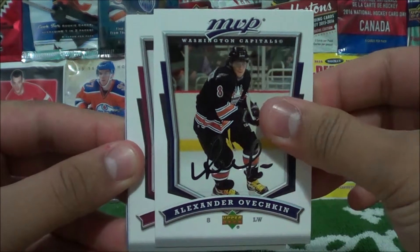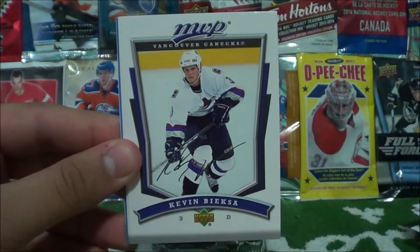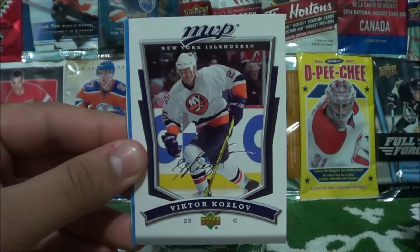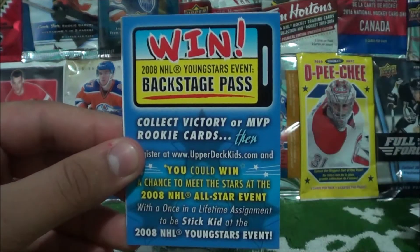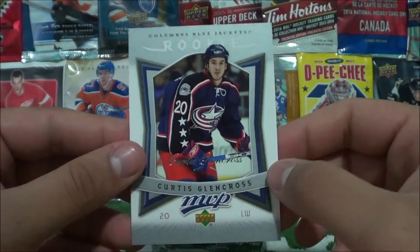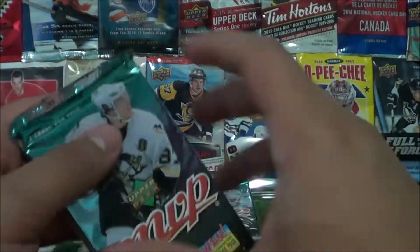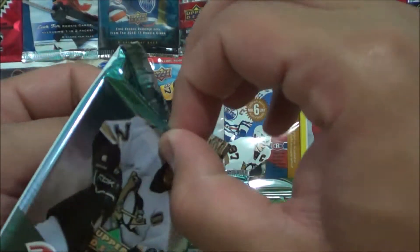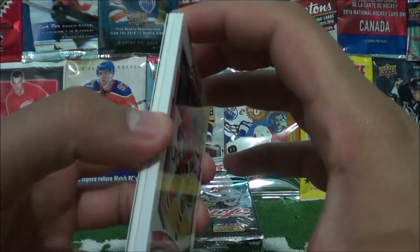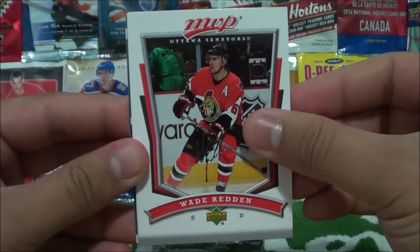Alexander Ovechkin, Joe Sakic, Olli Jokinen, Kevin Bieksa, Alex Tanguay, Peter Forsberg, Viktor Kozlov, an advertisement, and our insert card — a rookie card of Curtis Glencross. So we've hit four rookie cards so far. This next pack feels really fat — oh wow, guys, I think we hit a jersey card or something; there's a thick card in there.